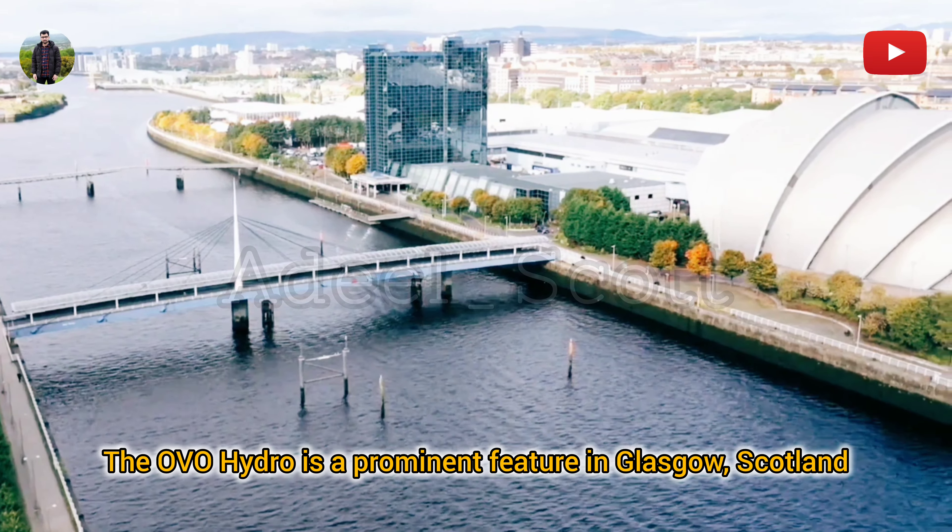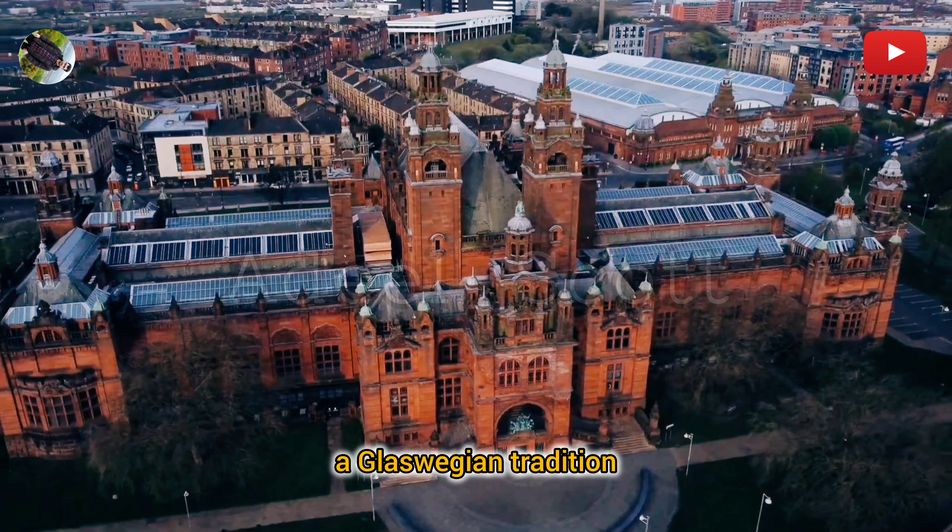Kelvingrove Art Museum: A fascinating cultural institution located in Glasgow, Scotland. The museum opened its doors in 1901 and has since become one of Scotland's most popular free attractions. The building itself is an architectural gem, designed in a Spanish Baroque style and constructed using red sandstone in a Glaswegian tradition.